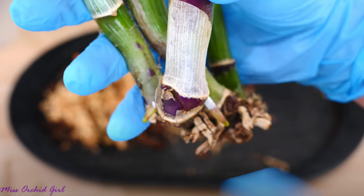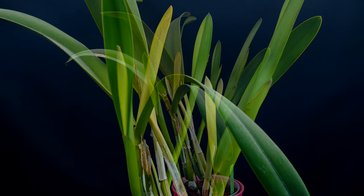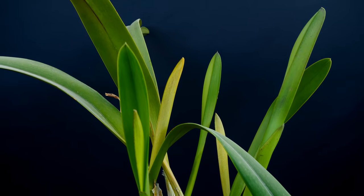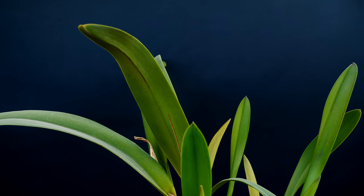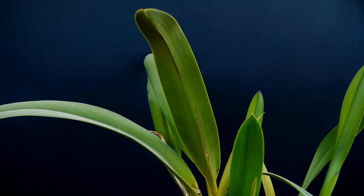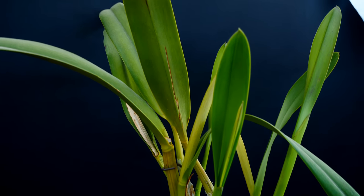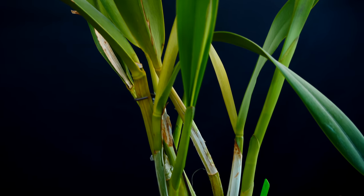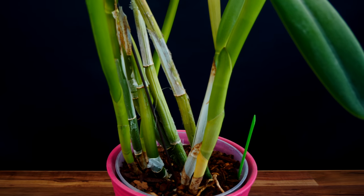When I received it, it really didn't look very good — I believe it didn't have many roots if at all. I did film it so I'll put the link to that video in the description. I was a little nervous because one of the parents, the purpurata, is actually a pretty seasonal grower — it creates new growth in particular seasons, it blooms in particular seasons, and it puts out roots in particular seasons.